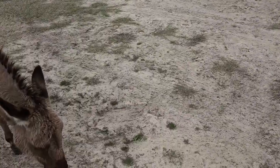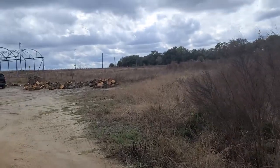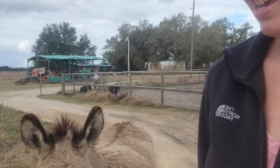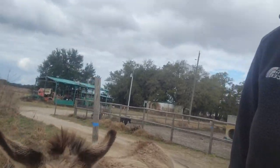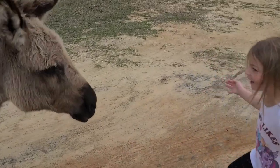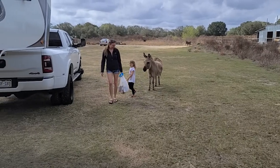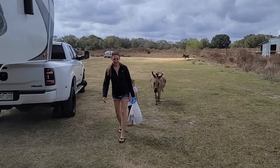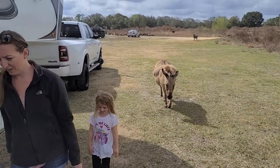The donkey was gentle — not going to bite you. After feeding him, he just started walking to our camper with us. Why is this donkey following us? I don't have anything! We made a friend — we made a donkey friend.